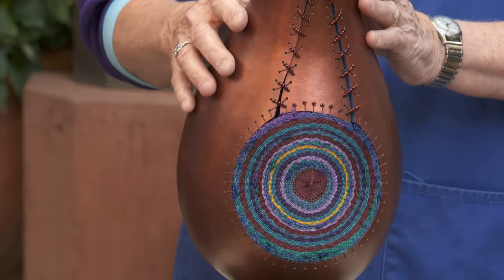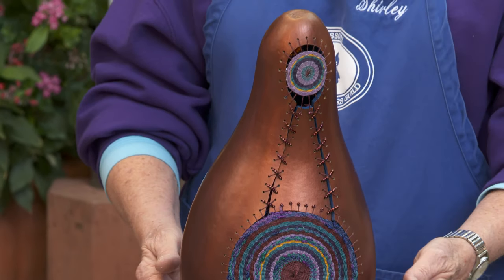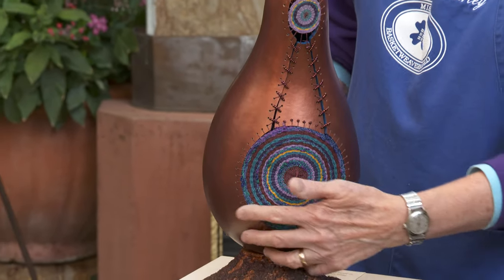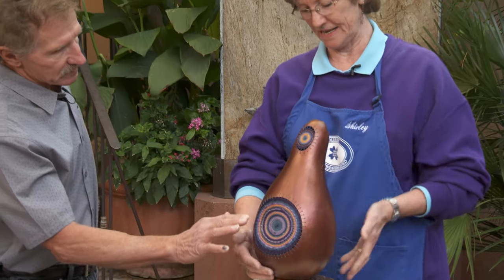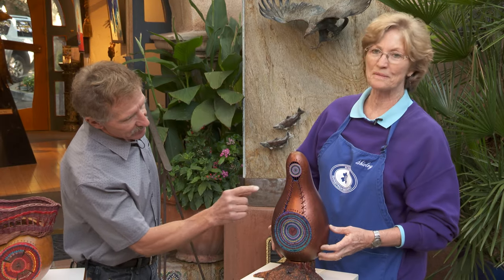I used a metallic ink, so it gives it more of a bronze look. You can see the difference in colors from one side — I've added a little embellishment there. The blue is the sky, and this is the earth, where there's more brown tones to it. Lee, if we could — look how tight the weavings are.